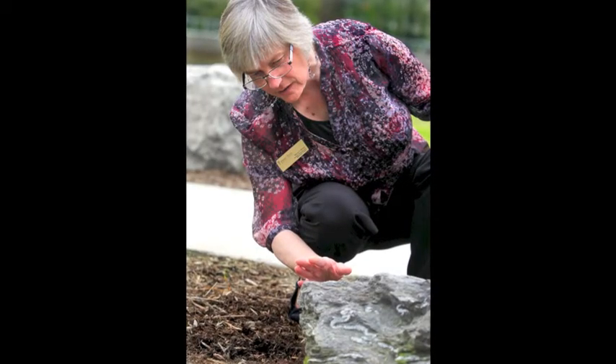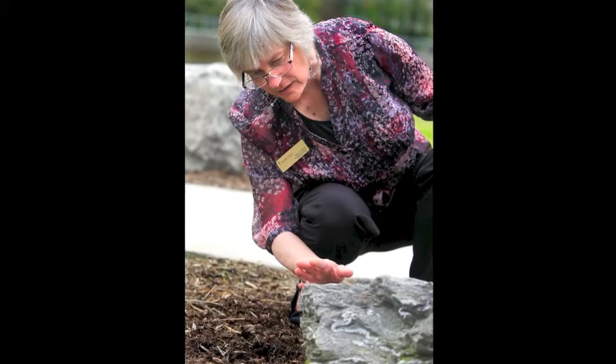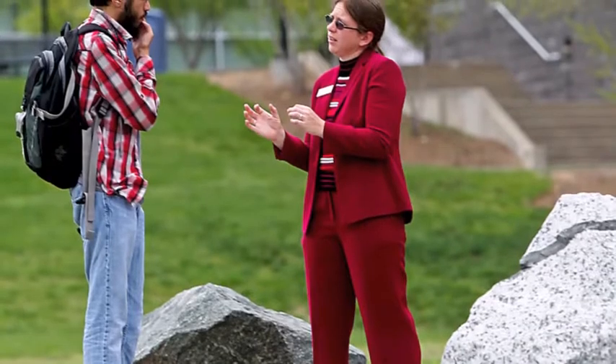These rocks were all donated by Martin Marietta Aggregates, and the geology faculty here collected them from the different Martin Marietta quarries over the past year.